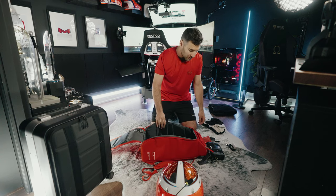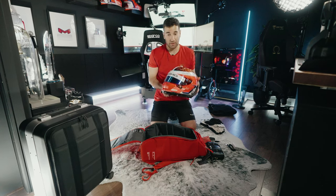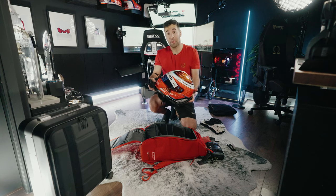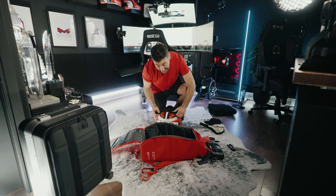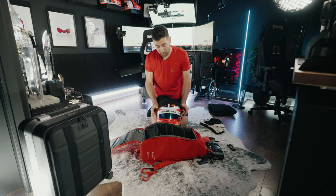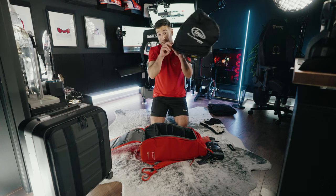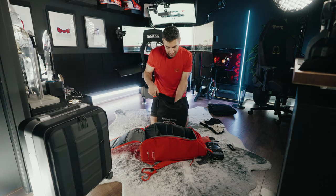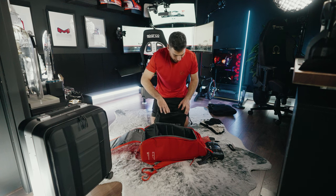The helmet goes in first. This is my current helmet — I'm actually going to be swapping it out this year. This is the helmet that has brought me a lot of success: the Rolex 24 win, the Indie 8 Hour win, and a lot of GT4 race wins in the IMSA Michelin Pilot Challenge. It's going to be sad to retire this one, but it's served us well. I put the protective cover on because I'm very protective of my helmet — it's what keeps my head safe.